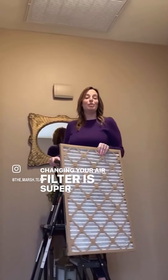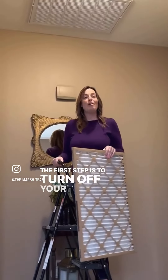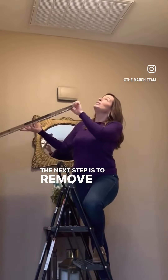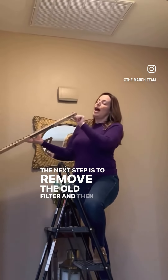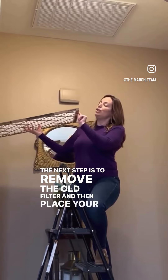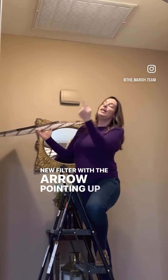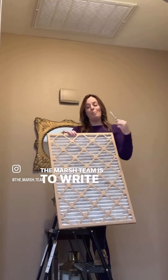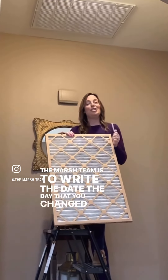Changing your air filter is super easy. The first step is to turn off your HVAC system. The next step is to remove the old filter, and then place your new filter with the arrow pointing up. A pro tip from the Marsh team is to write the date the day that you changed it.